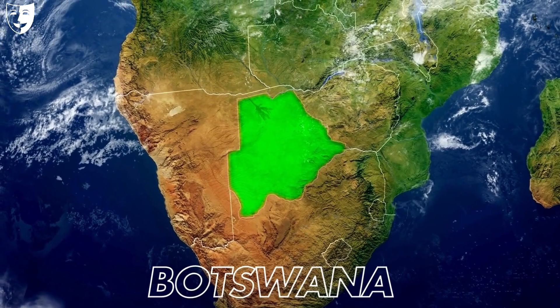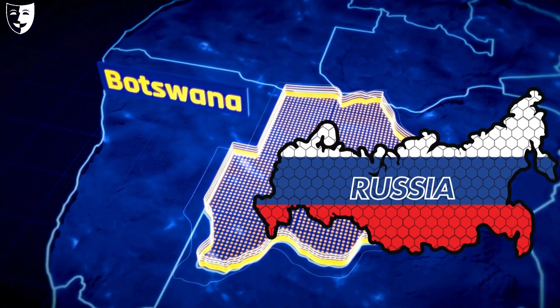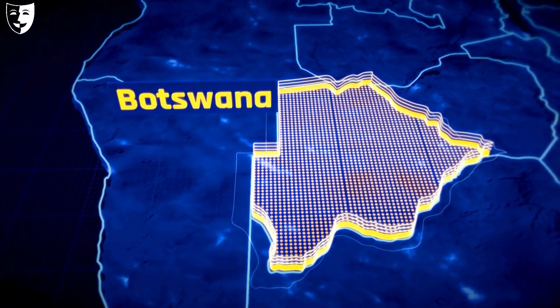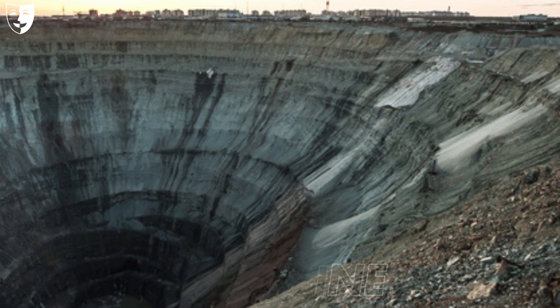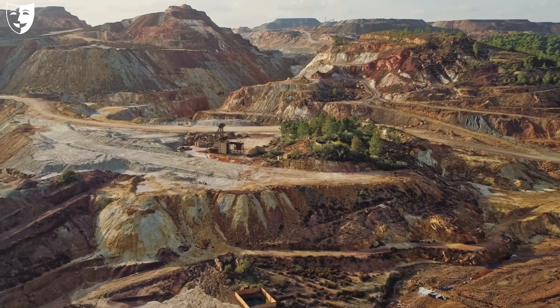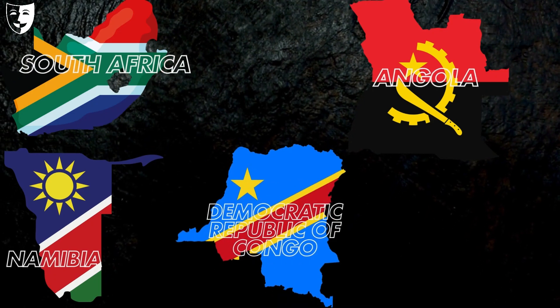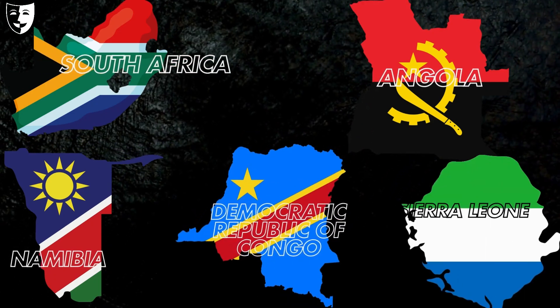Botswana is the top diamond producer in Africa and the second in the world after Russia. It has the largest diamond mine in the world, the Orapa mine, which produces about 12 million carats per year. Other major diamond producers in Africa include South Africa, Angola, Namibia, the Democratic Republic of Congo, and Sierra Leone.